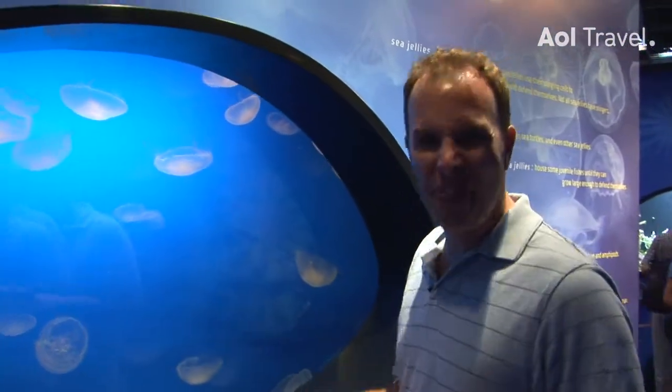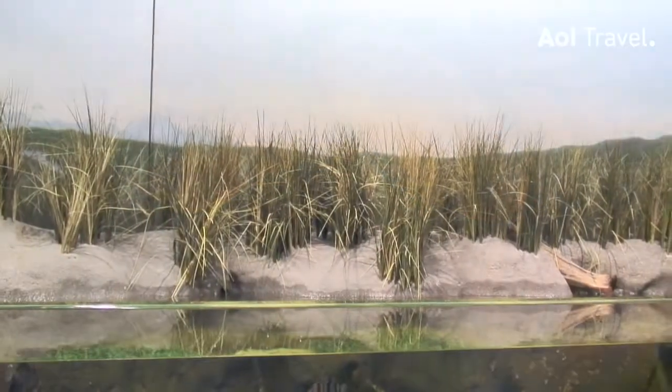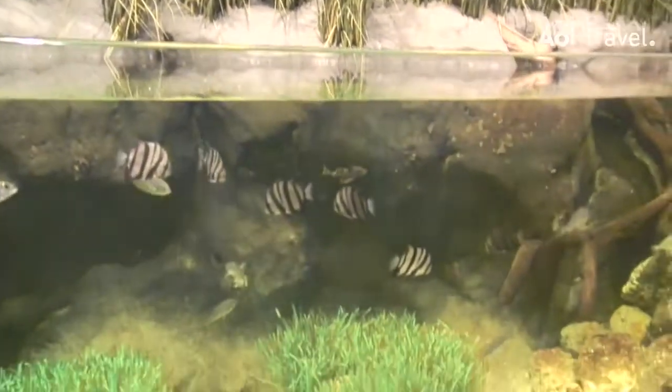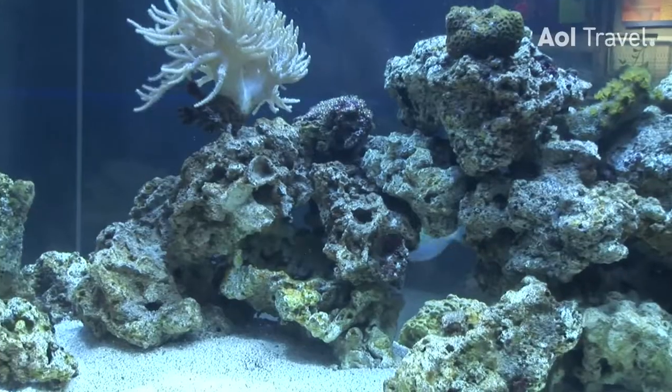There is over 24,000 gallons in all of their different aquariums and each aquarium is broken down by region. So you may have one full of jellyfish, you may have one that's particular to North Carolina, you may have one that's just a coral reef. There must be a good 15 to 20 different aquariums in here — it's pretty neat.